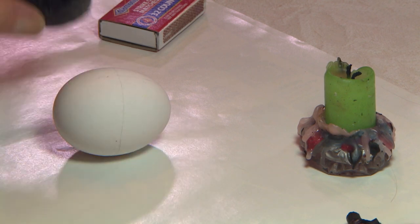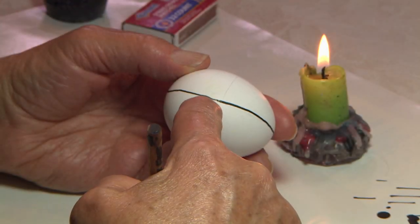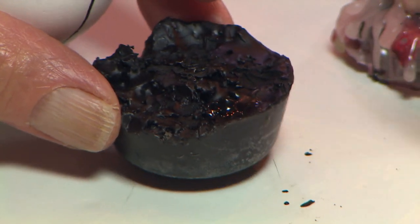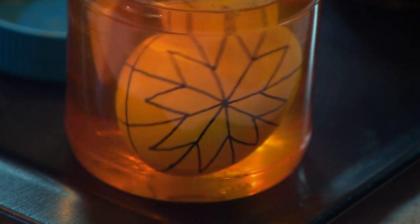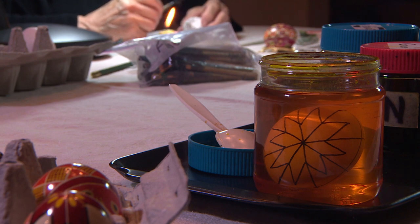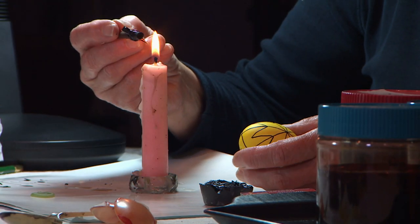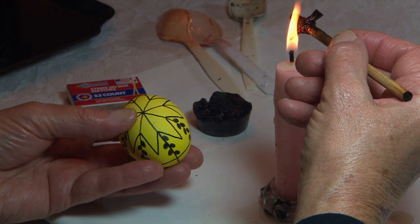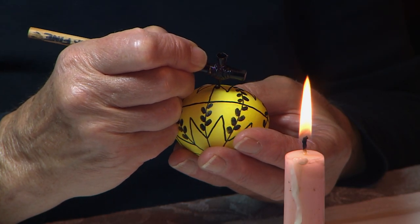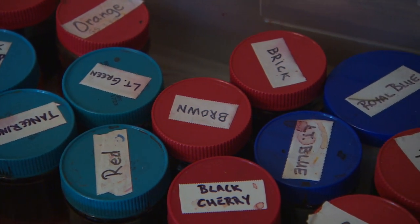A Pisinka starts off as a white egg. You let the beeswax melt onto the white shell wherever you want things to remain white — that beeswax preserves the white of the egg. When you put the entire egg into a yellow dye, the whole egg becomes yellow except where the beeswax is black from the flame and carbon. Then you decide what on that egg you want to remain yellow, apply the wax to those areas, and put it into the orange dye. You start from the lightest color and go down to the darkest.